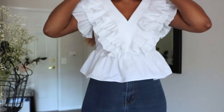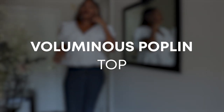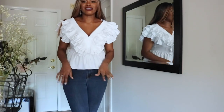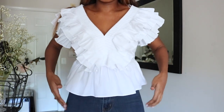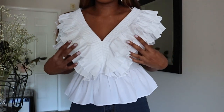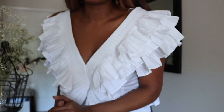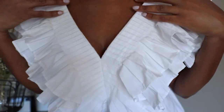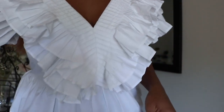Okay, so this next top is so beautiful, guys. I have to say this is probably one of my favorite tops of the season. This is a V-neck kind of peplum top with flounce — we have several layers of flounce here. It's just so beautiful. Look at the detailing right here. Do you see this detailing? Perfect for summer.